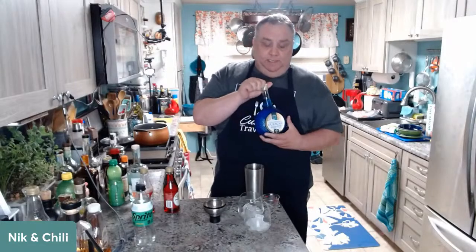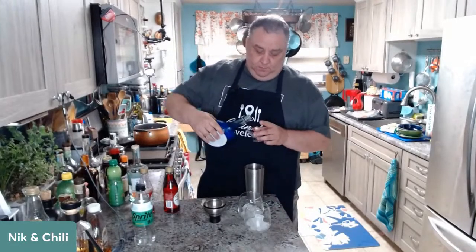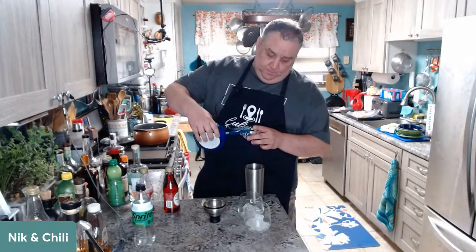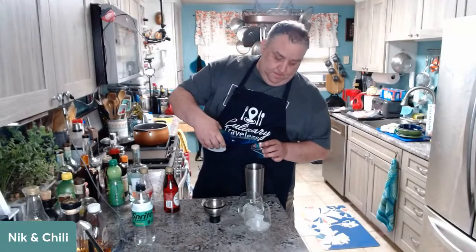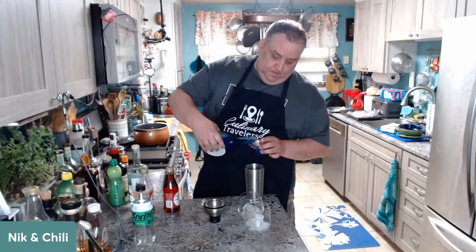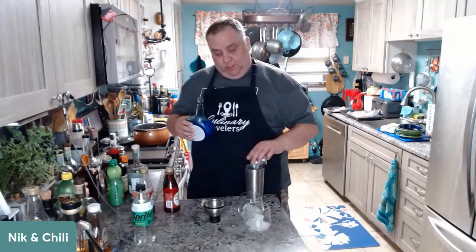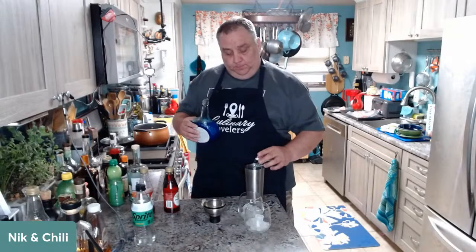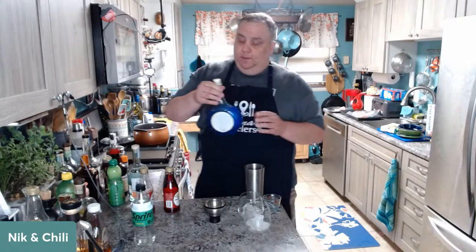We're using the real deal blue curacao. It's so much more flavorful — if you can afford to upgrade some things in your cocktail making, do it, because it's just a different experience altogether. Curacao is an orange-ish flavored liqueur colored blue for marketing. There is a clear curacao — it starts clear and you color it blue.